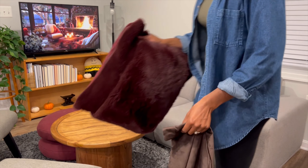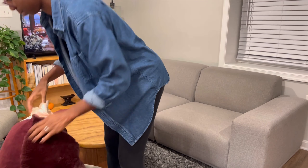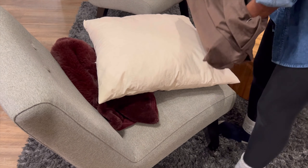Instead of buying new pillows this year, I opted to get new pillow covers. I got these beautiful velvet dark brown covers for the season and I absolutely love them. Plus this decision helps me save valuable space in my storage closet.